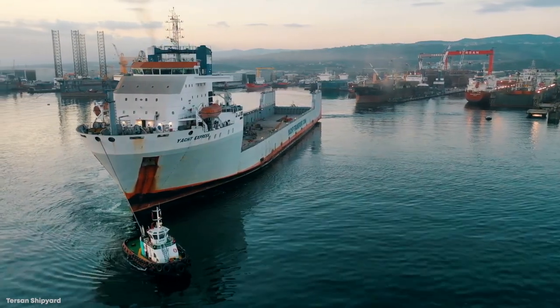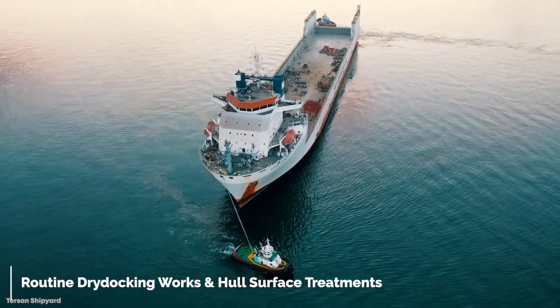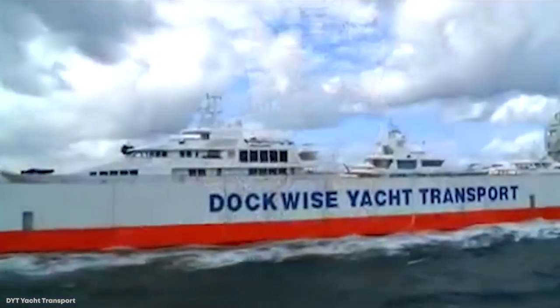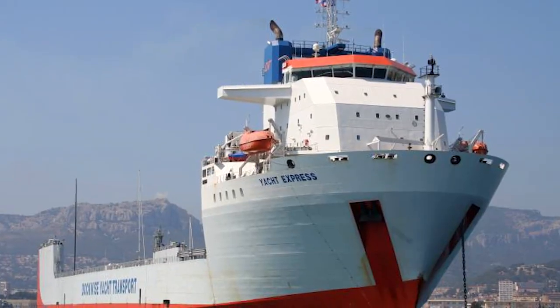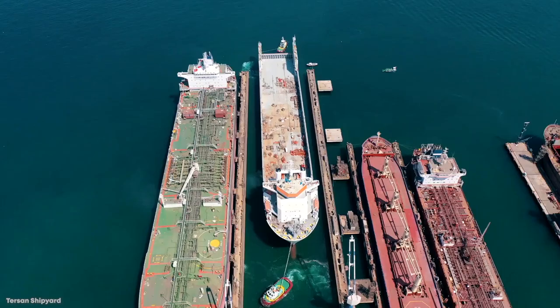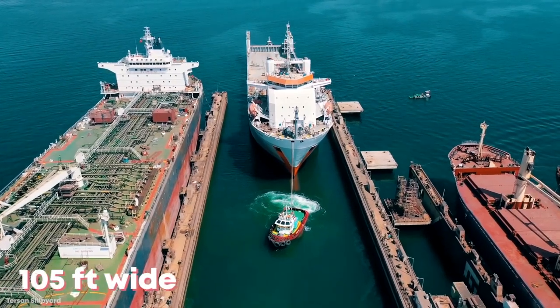If she's hauling yachts around, she'd better look good too — and the Yacht Express does, with a nice silver color. Although the Yacht Express was built in China, she sails for the Netherlands and is the largest yacht carrier of her kind. She measures in at 685 feet long and has a width of 105 feet.